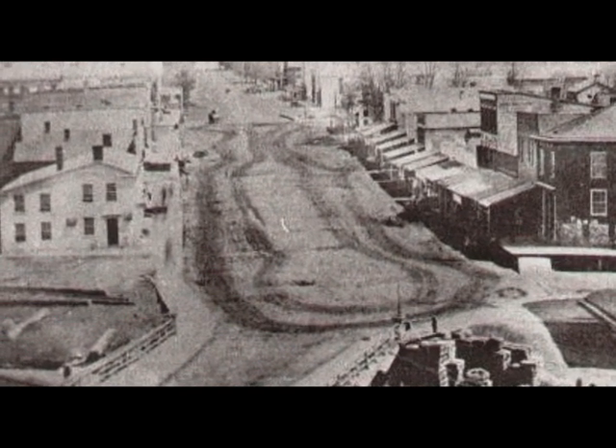In this very early photo of Port Huron at this location, you can see the location is vacant — there's nothing there at all. Across the street you can see the Central Hotel. But at this location, there wasn't anything there yet.